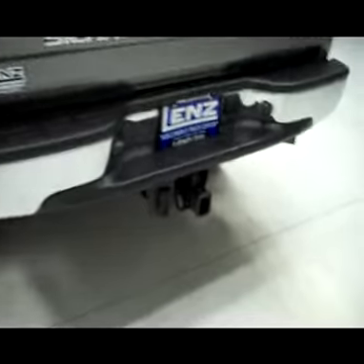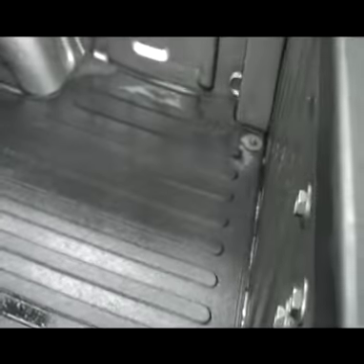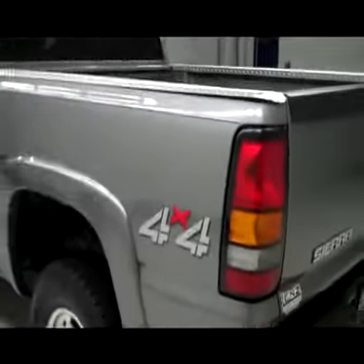There is a hitch, transmission cooler, and wiring as part of the towing package. In the bed itself, there's a gooseneck hitch, a drop-in bed mat, and the mat is actually bolted down. Looks like it's probably been in there the life of the vehicle, protecting the bed the whole time.